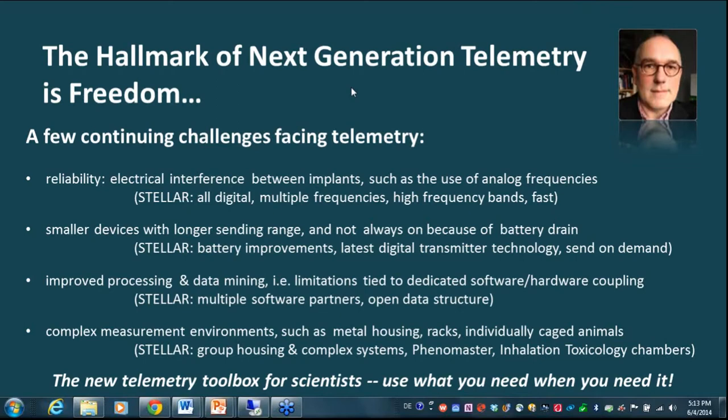The third challenge was improvements on processing and data mining — basically analysis — a limitation by systems tied to dedicated software-hardware combinations. In Stellar, we have multiple software partners and an open data structure. The fourth challenge was complex measurement environments, such as metal housings, metal racks, and individually caged animals. In Stellar, we can do group housing and use these complex systems — you'll see examples like the Phenomaster and inhalation toxicology chambers as examples of environments we're talking about.